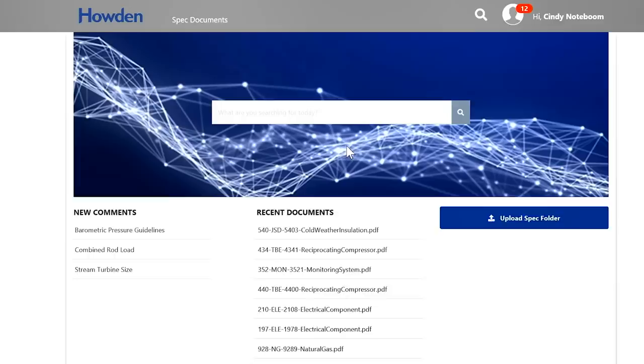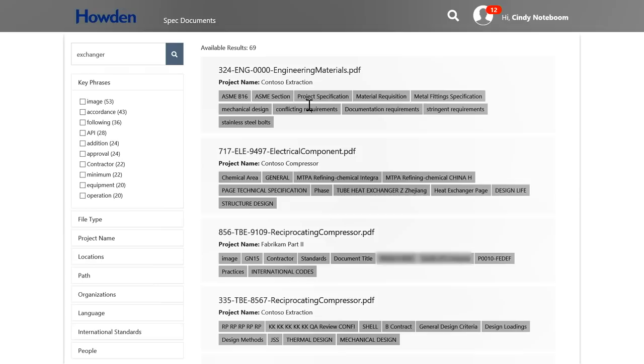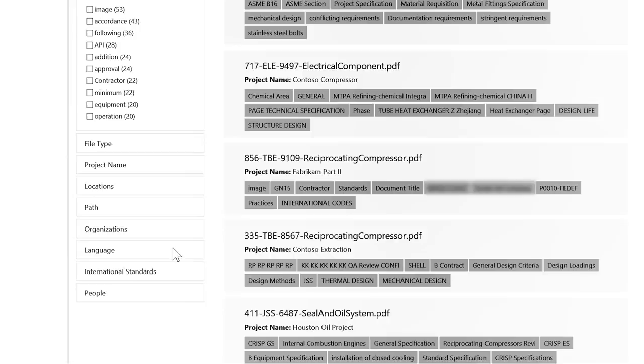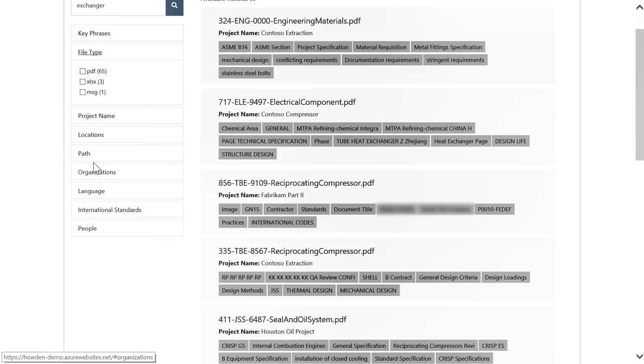They have loads of data they need to quickly review and generate proposals with, and clearly they need a way to speed up this process and reduce the chance of missing important design features and customer requirements. Let me show you Howden's application. They use Azure Search to develop a collaboration and search application. I'm going to search for documents related to exchangers in this project. As documents are ingested into the platform, they are processed, categorized, and grouped via the search index. Out-of-the-box cognitive skills like key phrase extraction and named entity recognition generate a rich corpus of metadata. On the left-hand side of the screen is an example of faceted search, which provides self-directed drill-down navigation that can be used to further guide engineers in their review process.